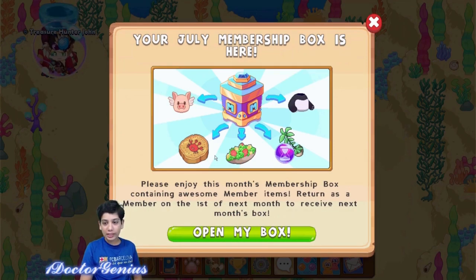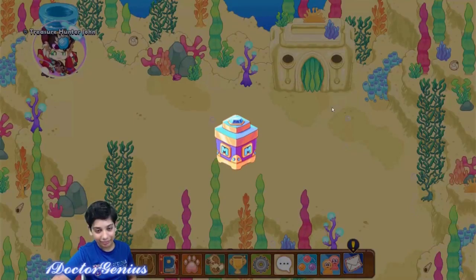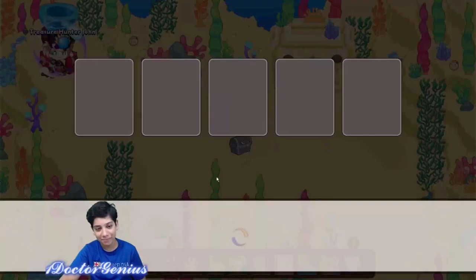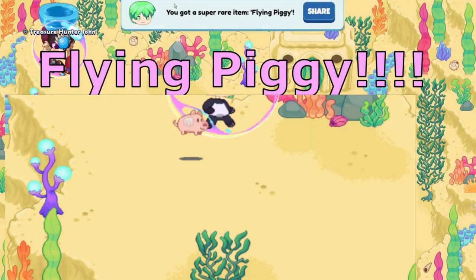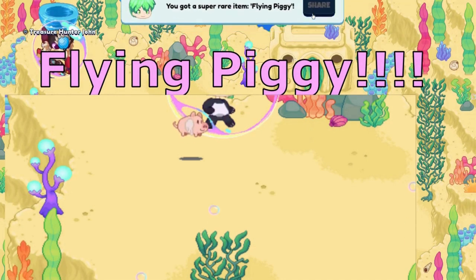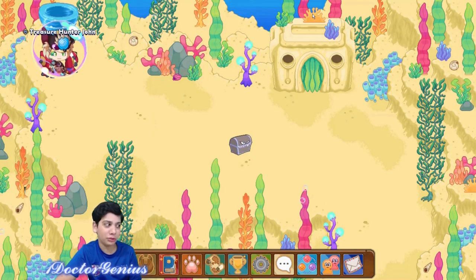The July membership box is here! From this I can guess we're going to be getting a salad morph marble, a panda suit, some yards, and a flying pig. Let's see how cool this looks - wow, you have some cool stuff. What's next? We're going to see a super rare item - shoes!